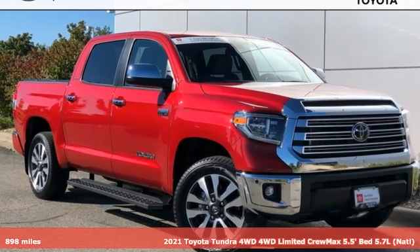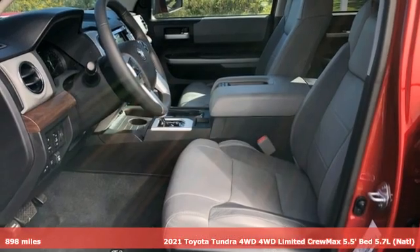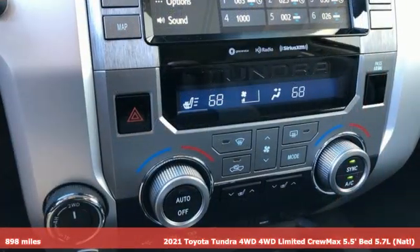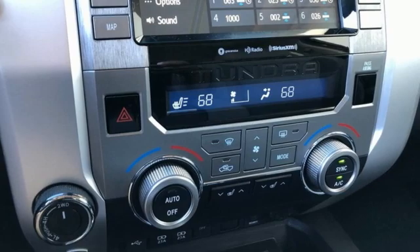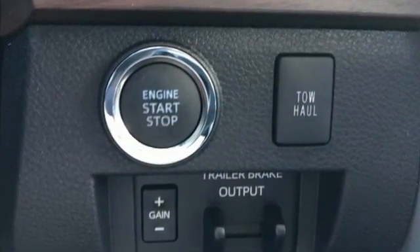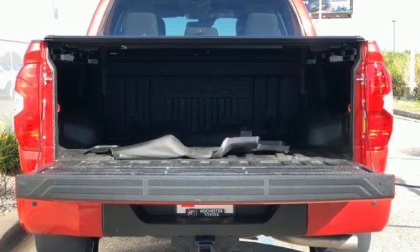Here's a 2021 Toyota Tundra four-wheel drive. From the toughest job site to the most rugged campsite, this truck was built to handle it all. It comes with great features you'll love: V8 engine, four-wheel drive, automatic transmission, trailer brake controller, streaming audio, and wi-fi hotspot.